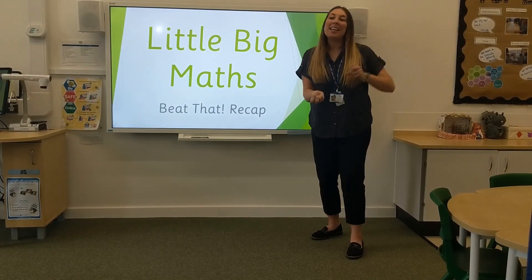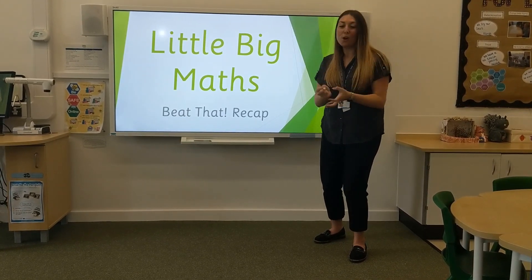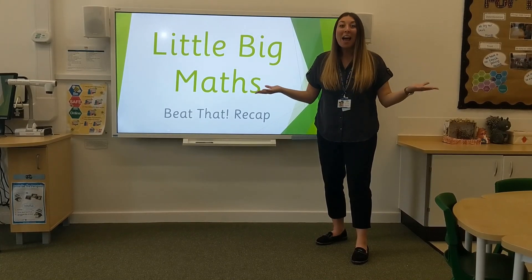10, 9, 8, 7, 6, 5, 4, 3, 2, 1, 0! There are none left.